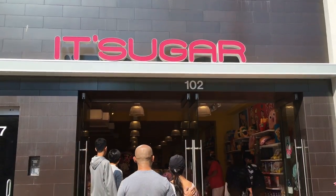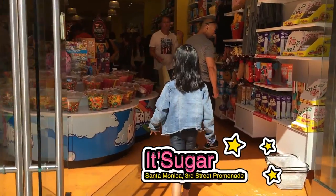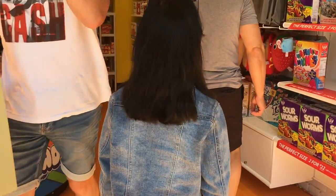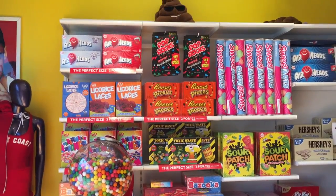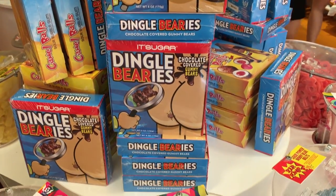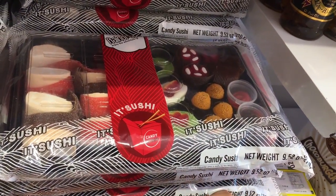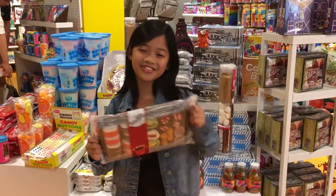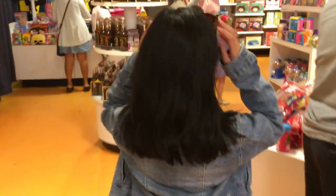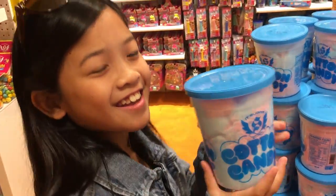Next we head south to Santa Monica for Its Sugar. This store has some of the biggest and weirdest novelty candies you can find. Candy sushi — this looks so delicious! Come follow me. So here we have cotton candy. I love cotton candy so much.